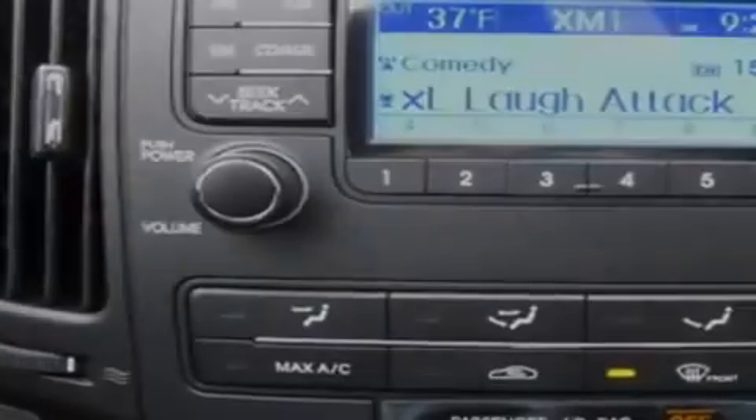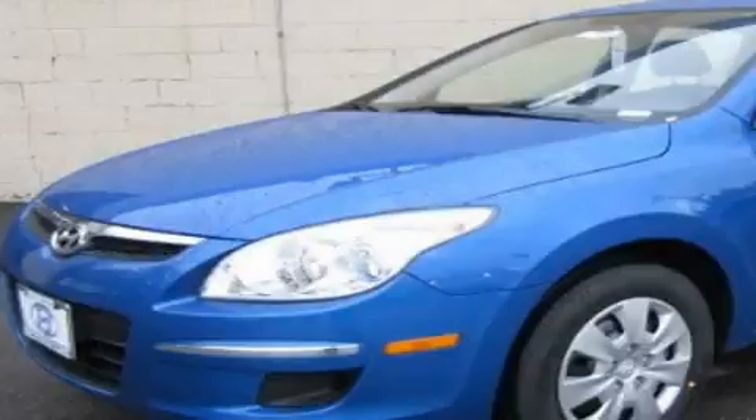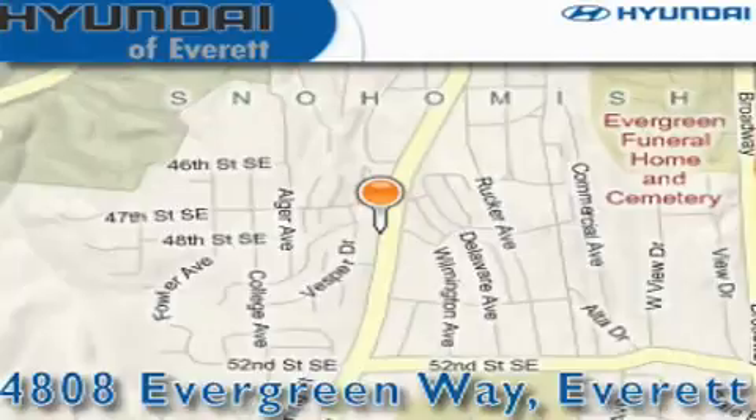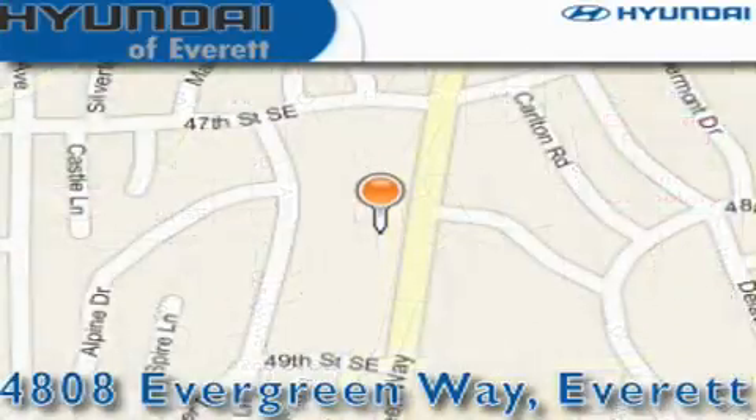Contact us today and schedule your opportunity to see this vehicle in person. Hyundai of Everett is located at 4808 Evergreen Way in Everett. Our goal is to exceed all of your expectations to ensure that you'll return for future visits.